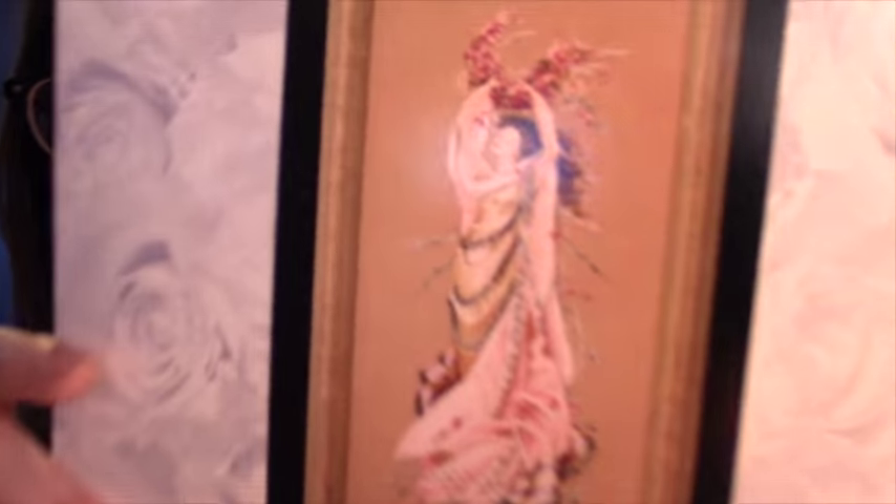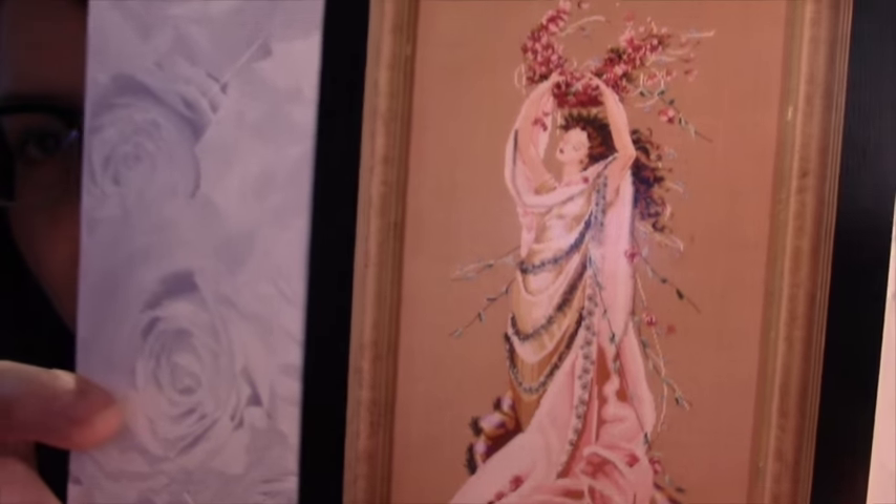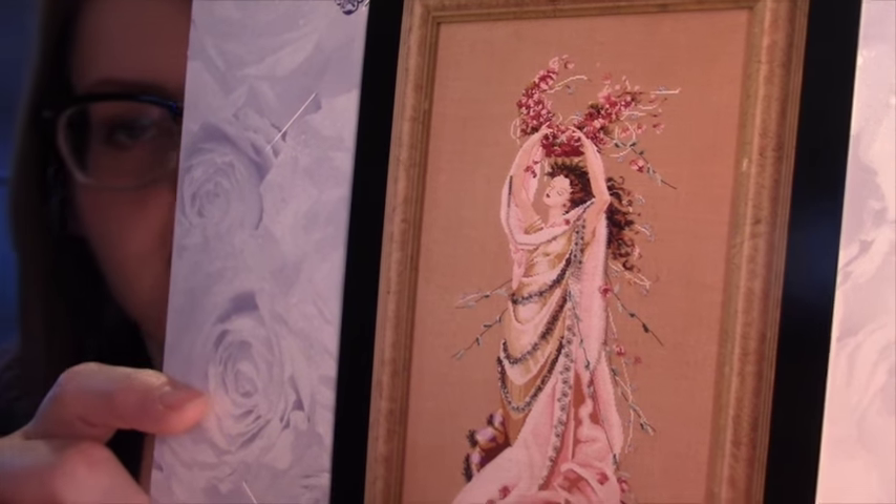Number 23 is Rose Celebration. Next I have number 30, and this is another one of my absolute favorites. A lot of the ones I like are ladies on branches. I'm stitching Lily of the Woods right now, and that's a lady on a branch. This is also a lady on a branch. This is A Midsummer Night's Fairy.